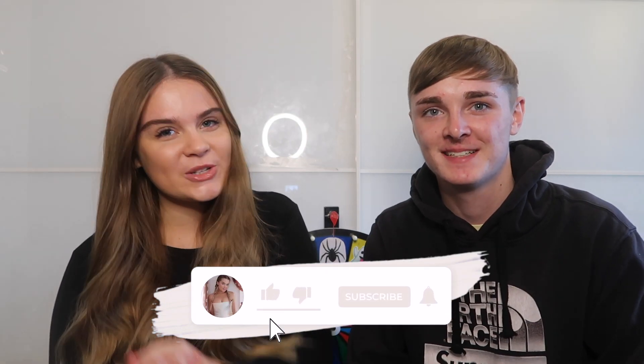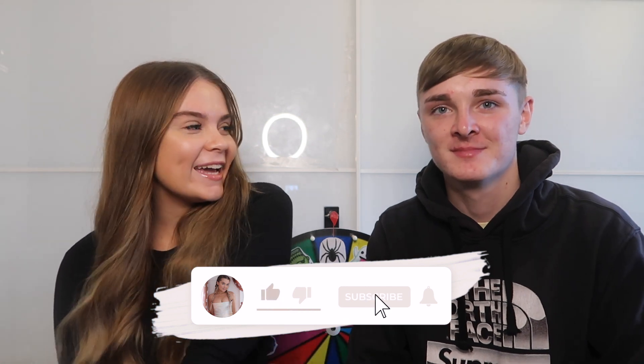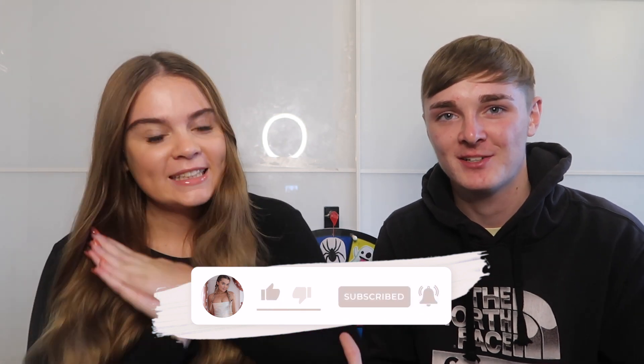Alice is watching TikToks right now. Hi guys and welcome back to another video. Today we're doing a Halloween buying challenge and as you can see we have a wheel behind us.